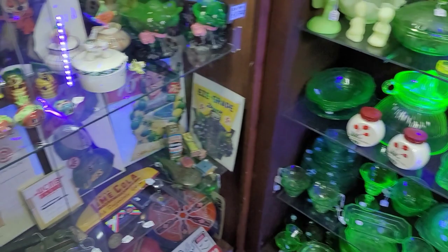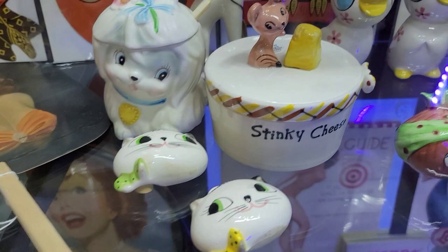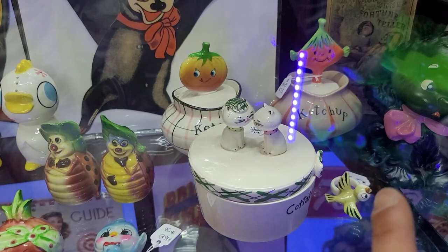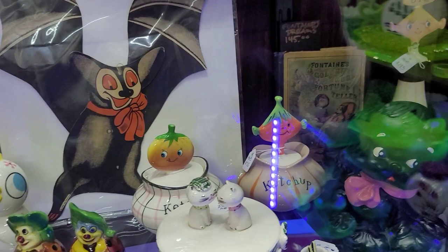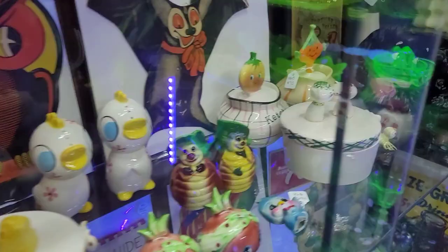I've actually had the pleasure of selling those chicks before — that was pretty cool. We've got Cottage Cheese, Ketchup at $75. There's another Ketchup — is that the Lefton one or the DeVar? Looks like it might be the Lefton. Lefton did their own version. Look at the oil — $195 on that one. The ketchup's only $75.